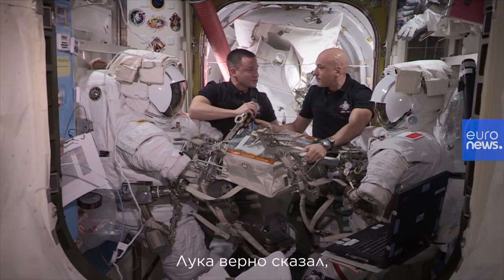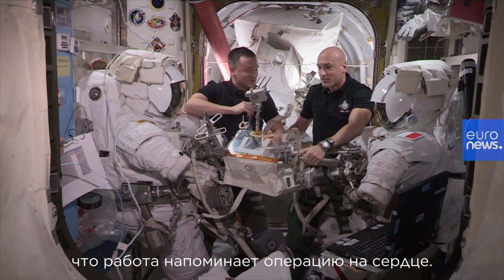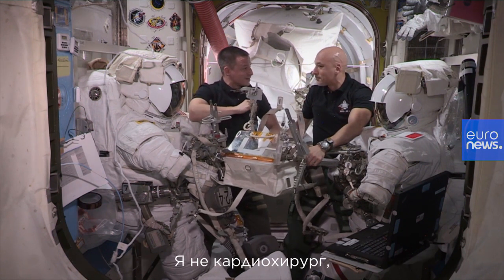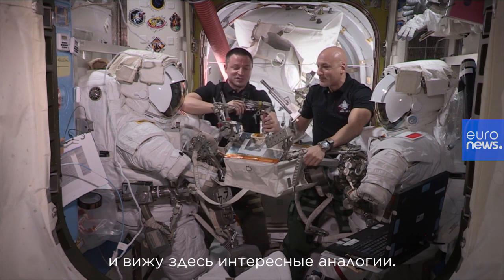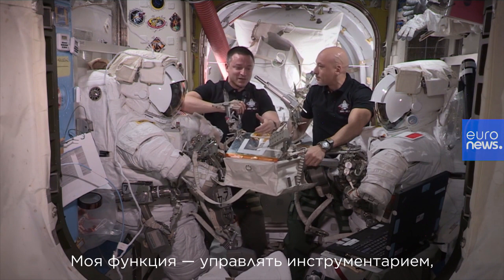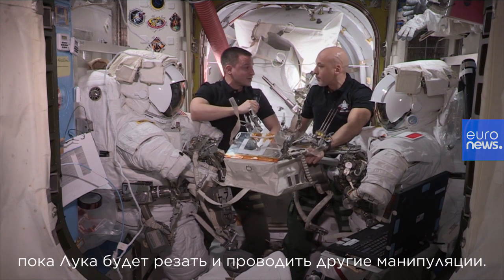And Luca, like you mentioned, it is very much like open heart surgery. I'm not a heart surgeon, but I am a physician, and so I thought there are a lot of interesting analogies here. One of my roles will be managing all these tools while you do much of the cutting and swaging.